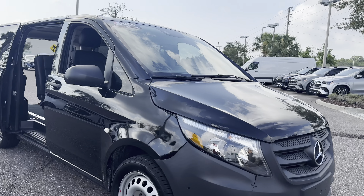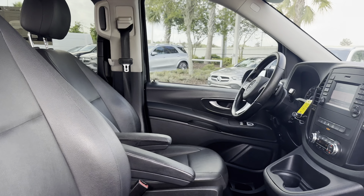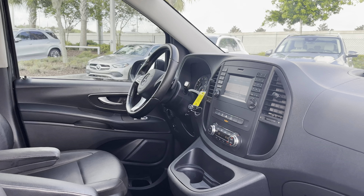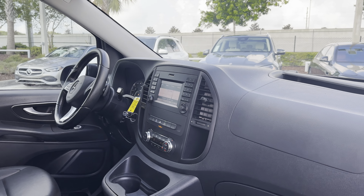This is a 2018 Mercedes-Benz Metris Van, black over black interior, power windows, locks and mirrors, leather-wrapped steering wheel, paddle shifters, Bluetooth for your cell phone, traction control, and electronic climate control.